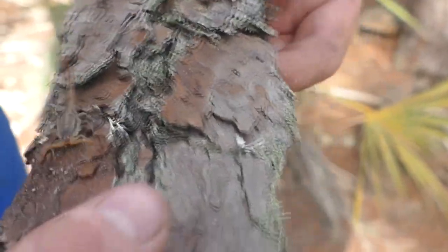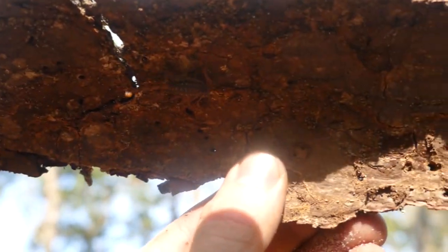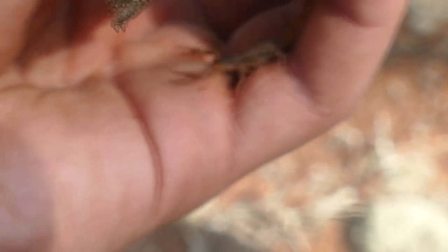Look at him! This here is a hence-striped scorpion, one of the very few scorpion species found in the state of Florida. Their light coloration makes them really difficult to spot. Their sting is a bit worse than that of your average wasp or bee sting, but wouldn't typically be considered dangerous. That's my first Florida scorpion!